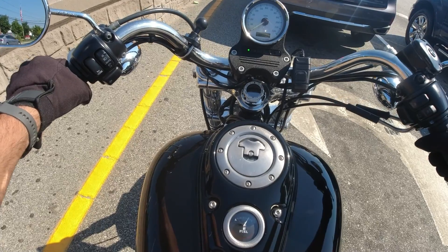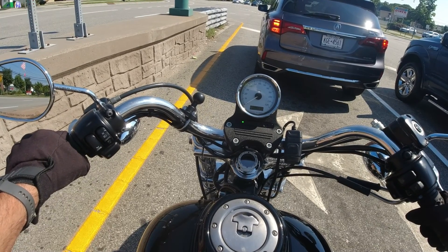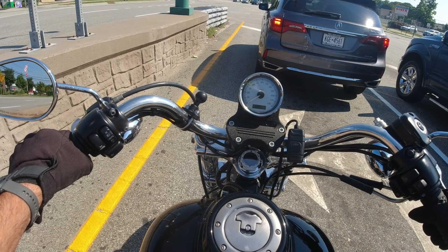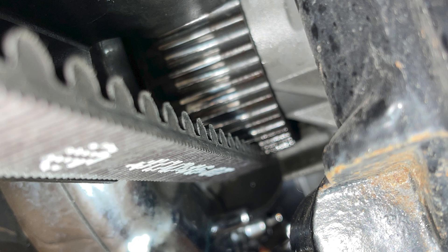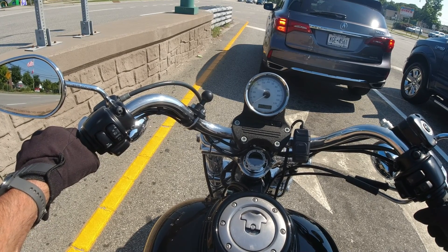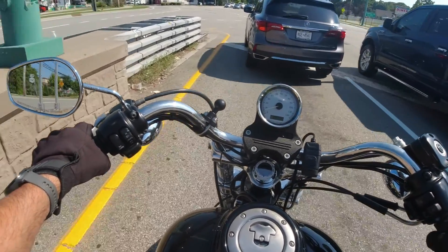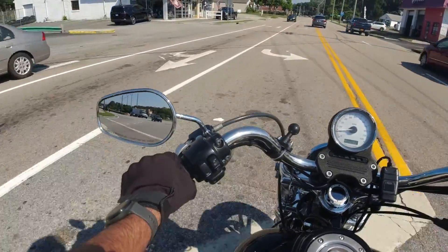I've decided to throw in the towel and I'm bringing it to Thunderbikes, Long Island, right over here in Port Jeff where I live. I'm just having them take a look at it because either way — whether it's the inner primary seal or the transmission seal — that whole inner and outer primary is going to have to come off. The clutch basket is going to have to be removed. All the seals are going to have to be removed, and that requires some special tools that I don't have. Nor do I have the time or the skill set to really troubleshoot this. If it were winter, maybe I'd attempt it. But it's summertime and I want to ride, so I'm dropping it off here at Thunderbikes and hopefully she'll be in good hands.